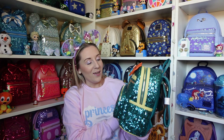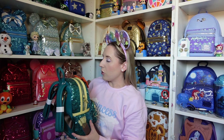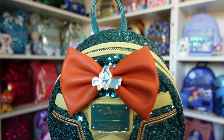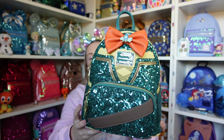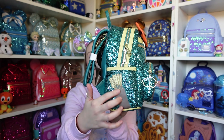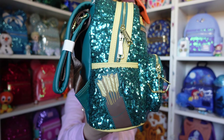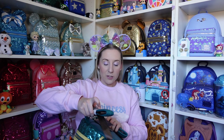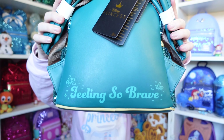Penultimately we have Merida from Brave. The colour is closer to emerald green but a couple of shades lighter. There's a gorgeous orange bow to match her hair with one of the wisps in the middle, and the dress detail is beautifully done. The zip puller is the bow and arrow, and across the front it looks as though she's holding her bow with all the arrows in the holder — I love those extra little design details! The back says 'Feeling So Brave' with a little wisp on either side.